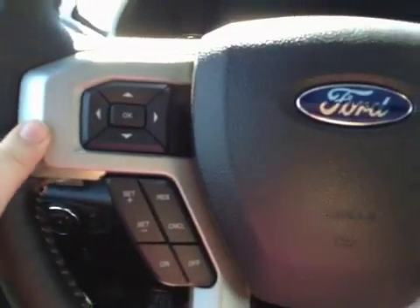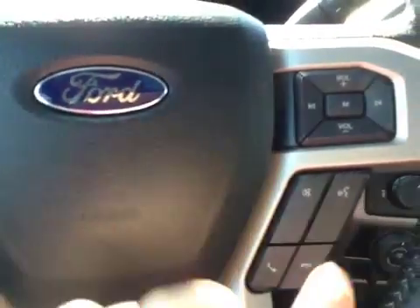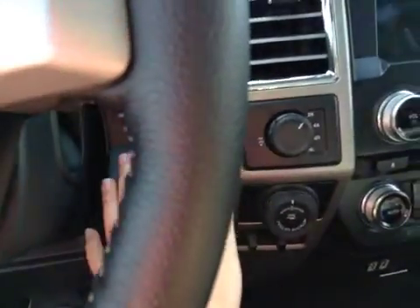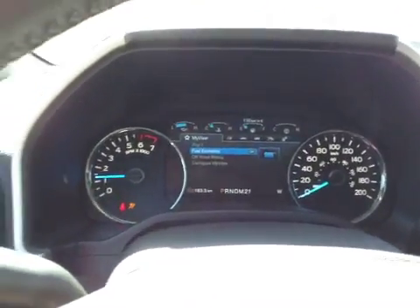On the steering wheel, you have controls for the dash, cruise control, as well as your Sync hands-free and media controls. It is a push-button engine start — foot on the brake and touch to start. You also have remote engine start.